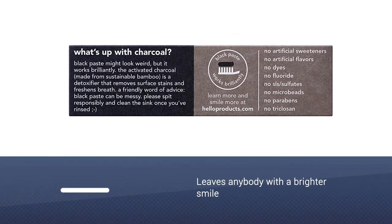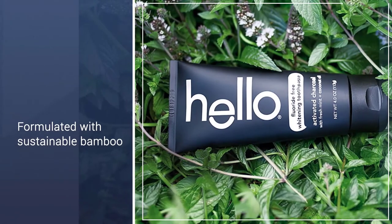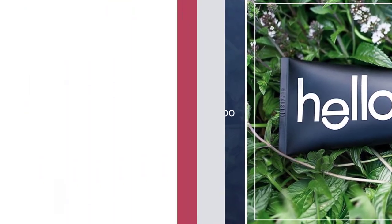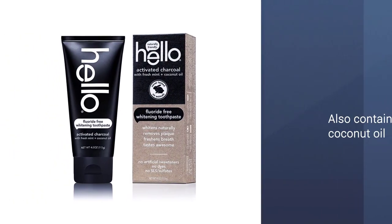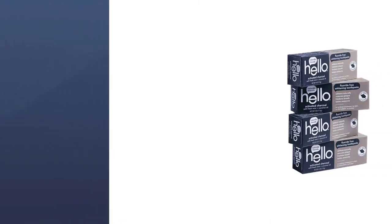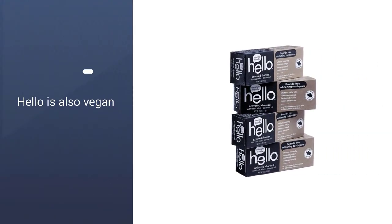Hello's charcoal toothpaste is formulated with sustainable bamboo, which naturally detoxes and removes odors, making it great for polishing and whitening. To leave you with a fresh, minty breath, this formula also contains coconut oil, mint, spearmint, and peppermint. And to prove that it's chock-full of charcoal, the toothpaste is actually black.